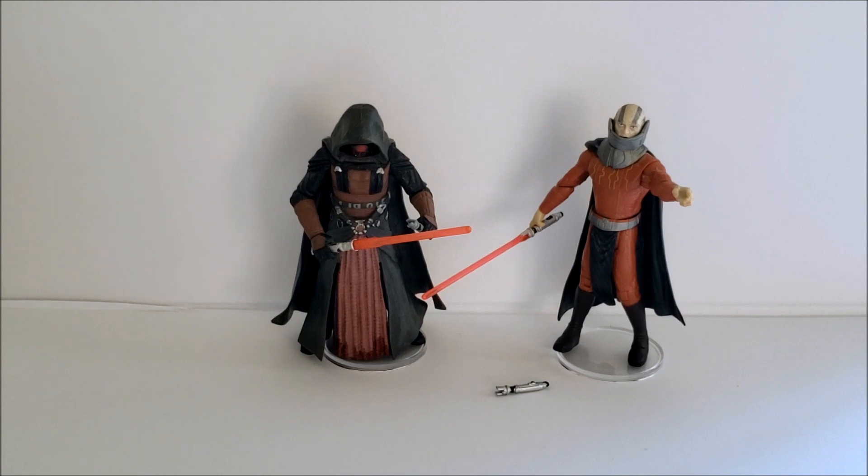If they did a TVC Malak, I'd assume he'd look more accurate to the original game rather than the remake. Malak is definitely cheaper than Revan in most cases — I've seen him go brand new in the $50–$70 range, and if you get one loose you might be able to get one for around $30, which isn't too bad. I'd definitely jump on that if you see it.